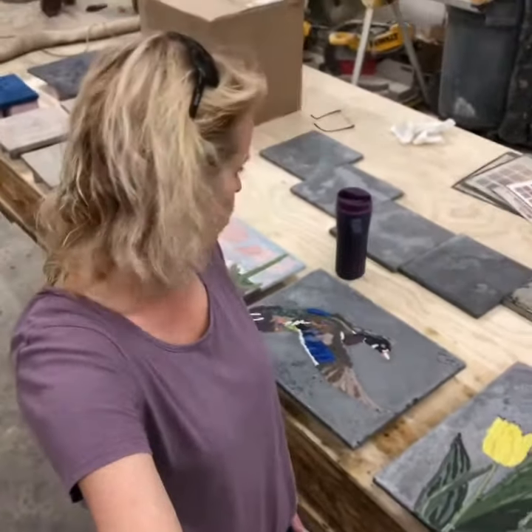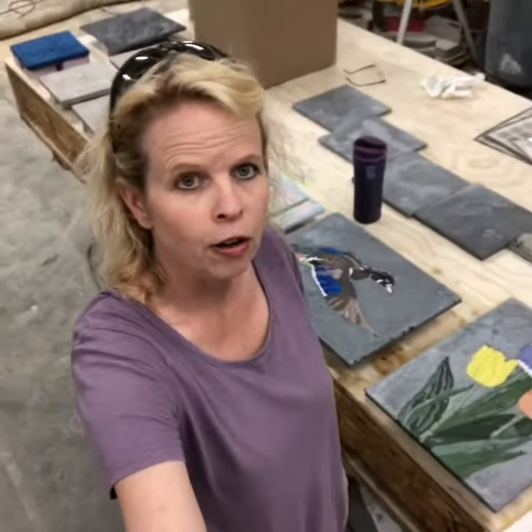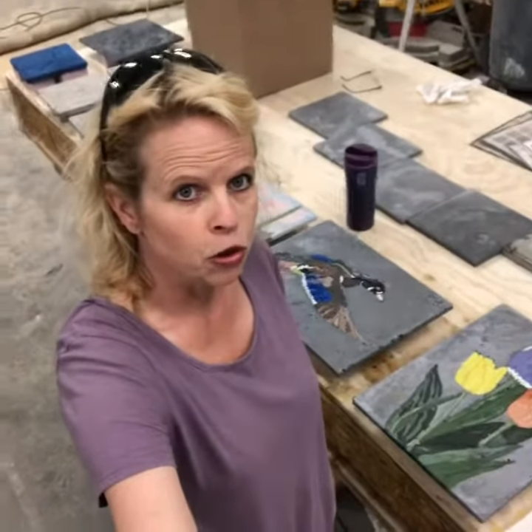Hello Instagram! Tomorrow I'm going to go to Pybus Market for the art fair, and it is a demonstration art fair.